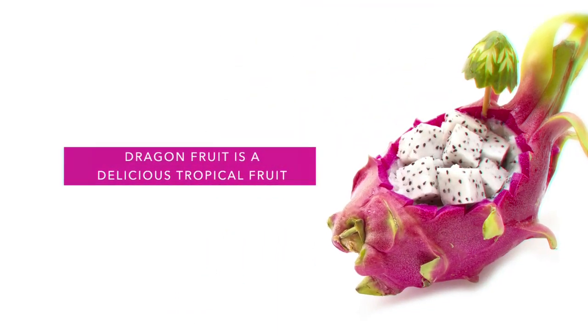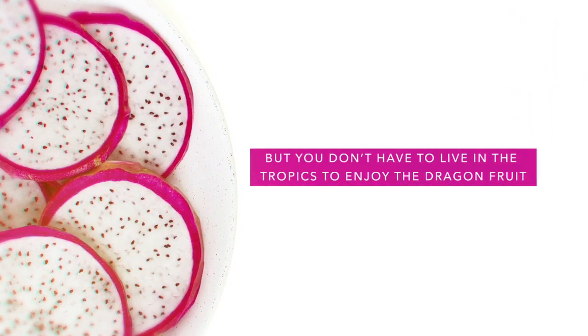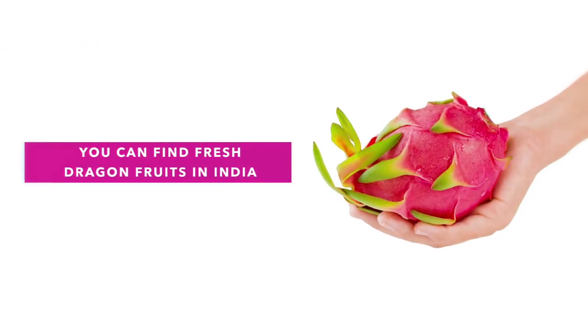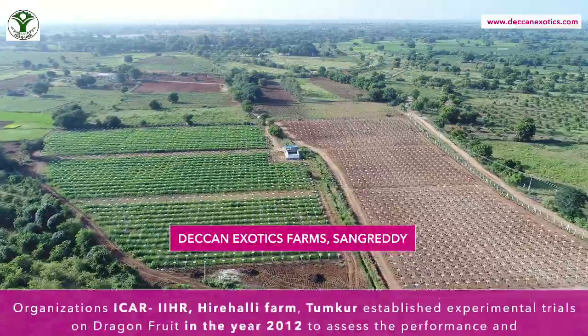It's true that dragon fruit is a delicious tropical fruit, but the good news is you don't have to live in the tropics to enjoy it. In fact, you can find it fresh in India.